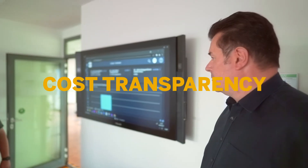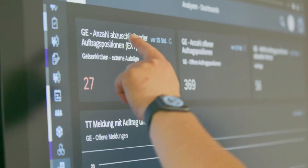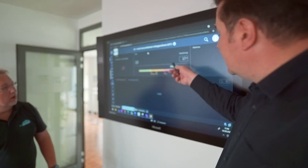As a terminal manager, I benefit from the cost transparency that is now given to me through live data. The built-in dashboards, which give me an overview of KPIs and costs, are simply unbeatable.